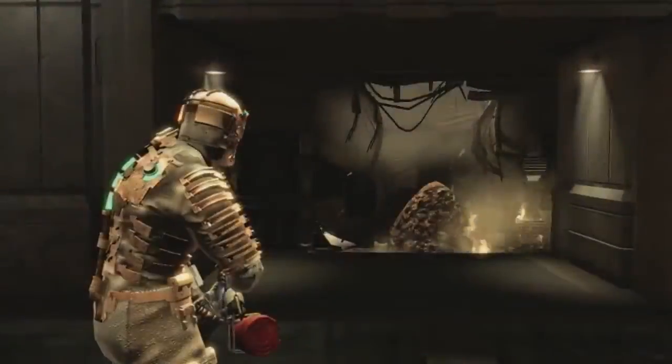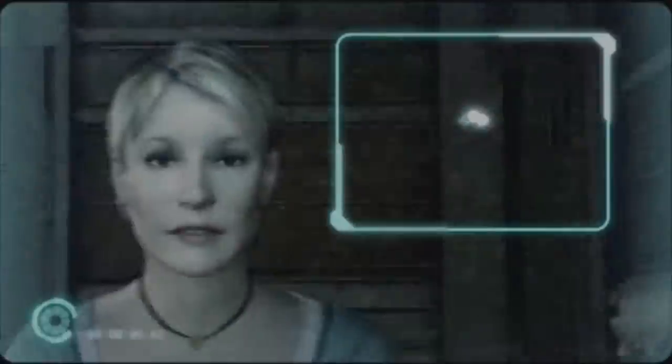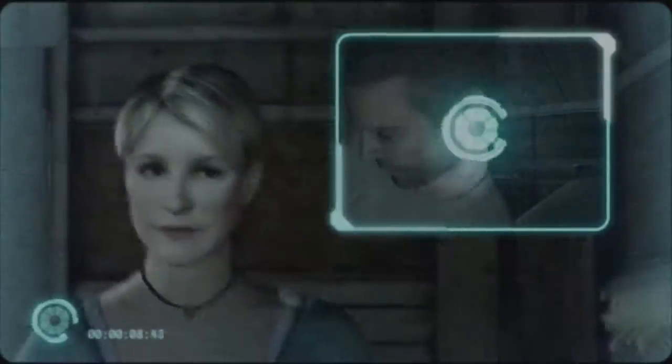The technology used by Isaac and the other characters also seems old and broken down, as if it could short circuit at any moment. Since the last time Isaac spoke with Nicole was through a grainy static-filled log shown at the start of Dead Space 2, video static and interference also play an important role in the marker's distorted vision of her.